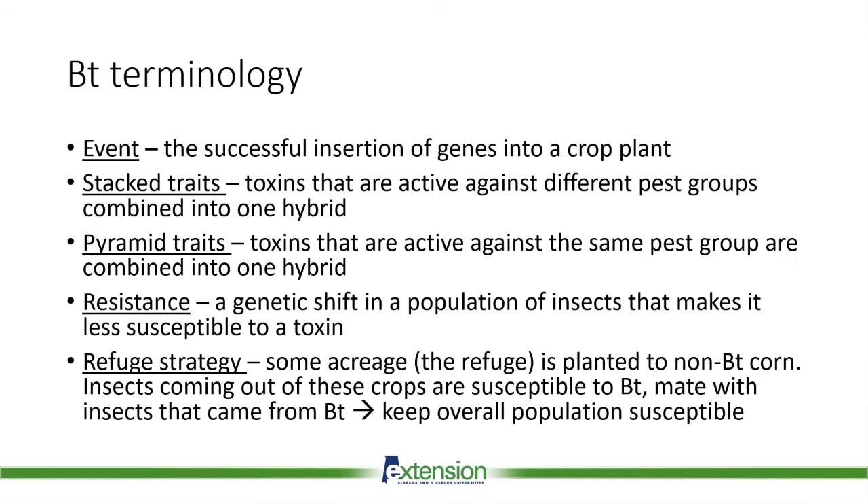As we talk about BT and resistance management, it's helpful to go over some terms unique to this conversation. An 'event' refers to each time a gene is successfully inserted into the crop plant. Even if the same two genes are inserted into the plant's DNA on two separate occasions, this can differ in how those genes are expressed, and that difference in gene expression can lead to different effects on the pest — including cases where we're not actually killing the pest, which is the whole goal of putting these toxins in the corn.